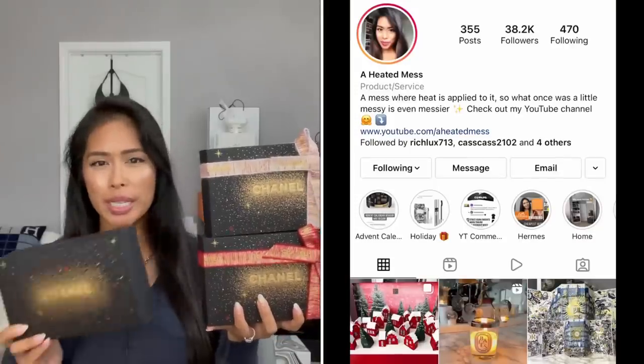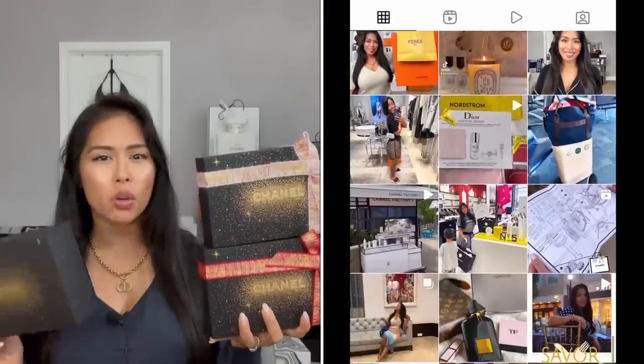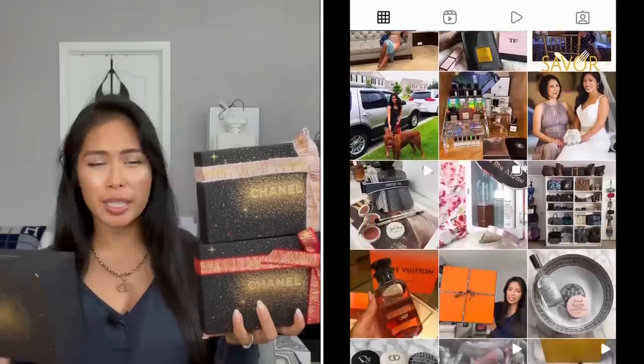I did a video on this last year and some of you have been asking when they will be restocked. If you've been waiting to order these, follow me on Instagram — it's at A Heated Mess. Anytime there is a great deal or these Chanel sets sell out really fast, I always post restocks. Turn on your notifications so you don't miss them.